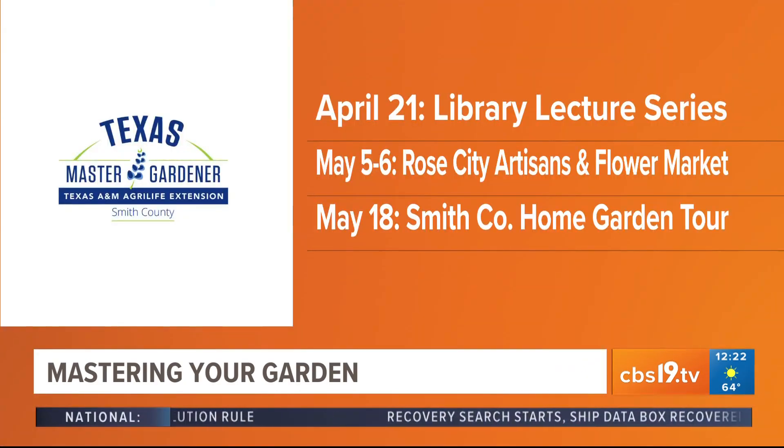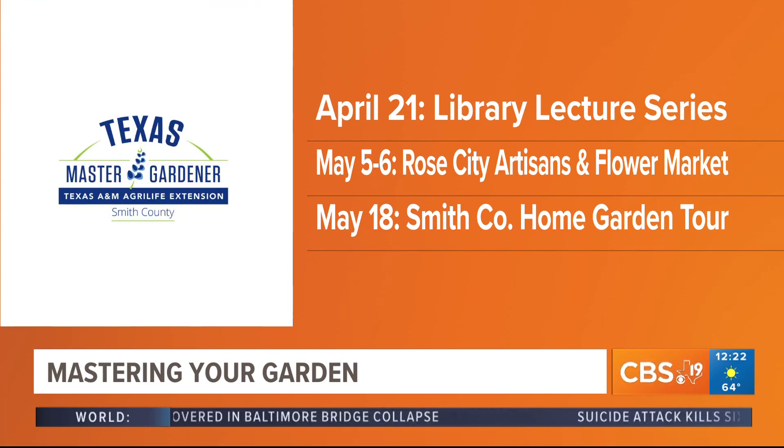Here's what's happening in our community: the Smith County Master Gardener Home and Garden Tour is Saturday the 18th of May. The Rose City Artisan and Flower Market is the 5th and 6th at the Goodman-LeGrand Museum. For our library series, on Friday the 19th Keith Hanson will talk about tried, true, new, and different plants to find and use in your gardens, and on the 17th of May David Gary will talk about blooming where you are planted and making your garden fit your life. All of these are free at 12 o'clock noon at the public library.